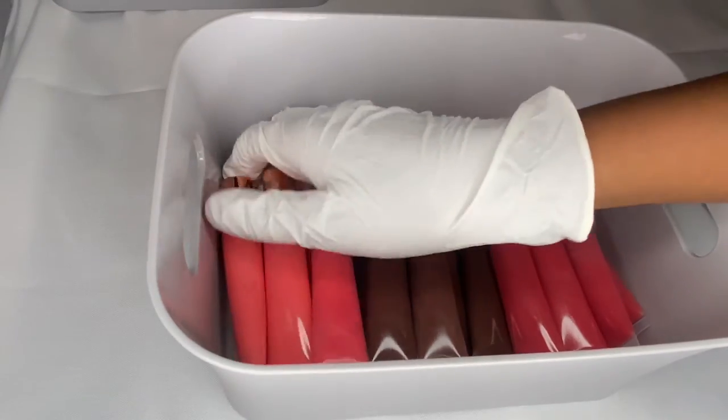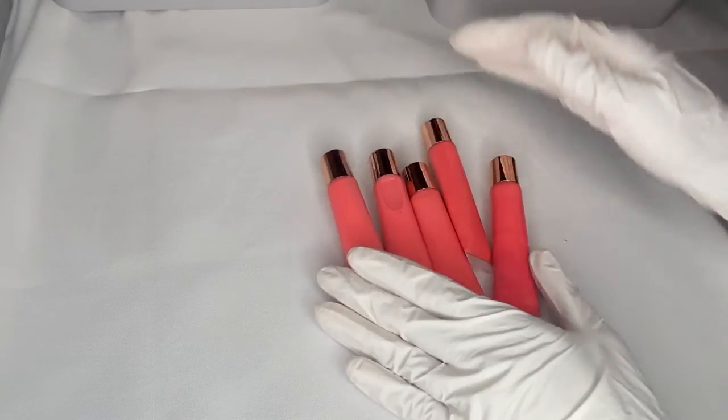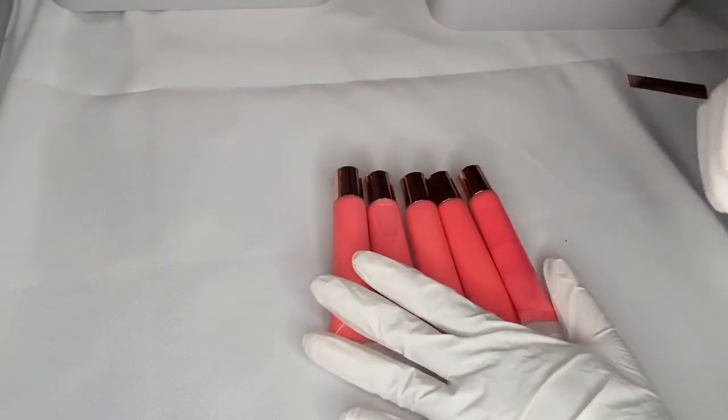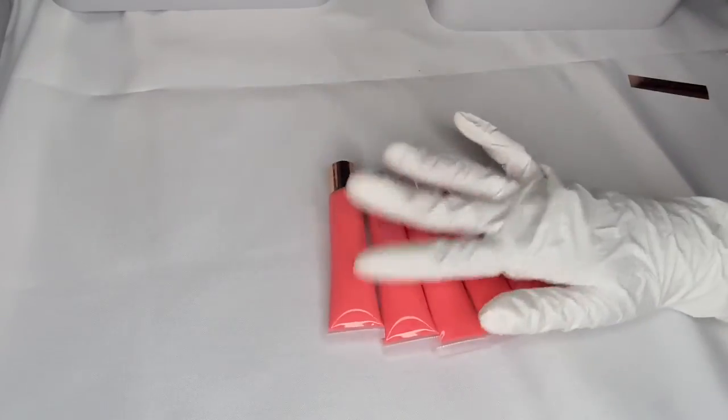The first ones I'm going to do is French Rose. These are French Rose. I'm just going to wipe them down again.